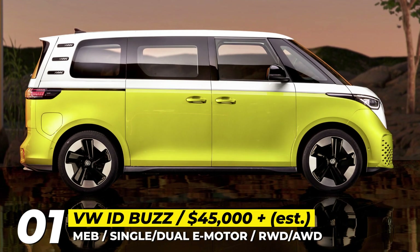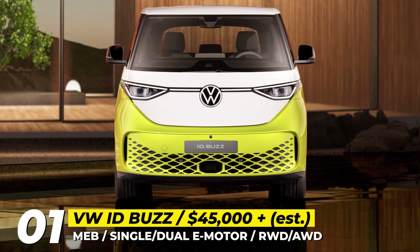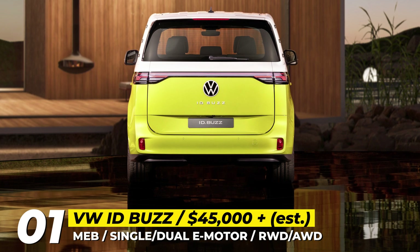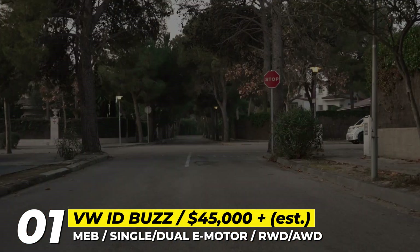First shown as a concept car in 2017, the production version of the brand's all-electric MPV finally joins the ID family. The ID.Buzz remains loyal to its initial look and boasts retro-inspired Type 2 Microbus styling. It has a squarish body, distinctive two-tone paintwork and very short overhangs front and rear.